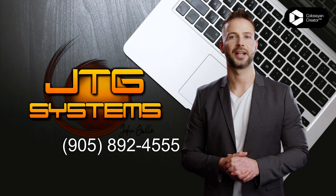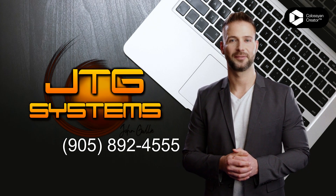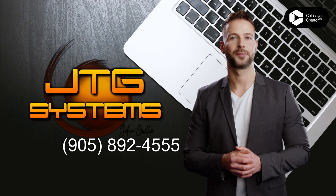Don't wait any longer. Call JTG Systems at 905-892-4555 for iPad 6th generation, 2018, repair in Hamilton today.